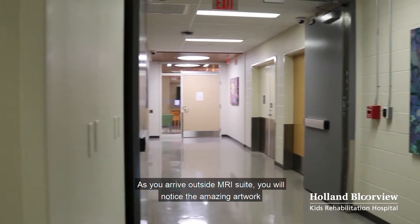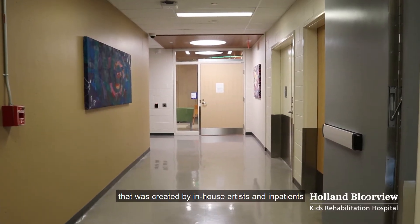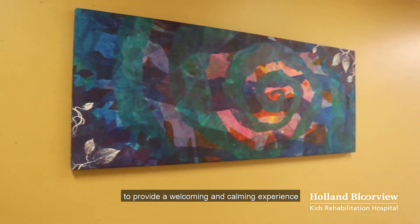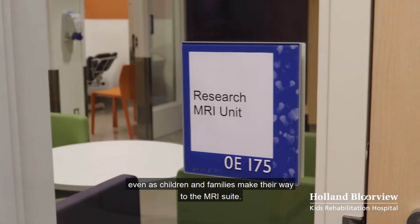As you arrive outside the MRI suite, you will notice the amazing artwork that was created by in-house artists and in-patients to provide a welcoming and calming experience, even as children and families make their way to the MRI suite.